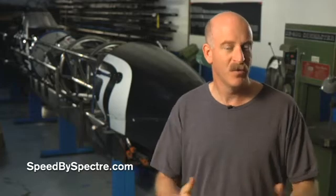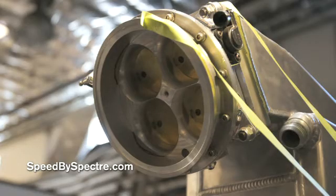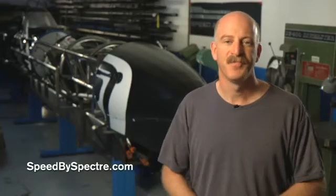That's what we're building the car for. The class the car runs in is BGS — blown gas streamliner. The engine class we're in is AA, which is unlimited. It means you can run as big an engine as you want, or as many engines as you want. We're running one engine that's very big. That's our goal — that's what we're going to try to do.